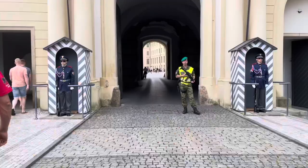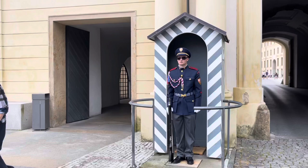So guys, now we're approaching Prague Castle. After long walks, we finally reach the other end of Prague Castle. We actually explored some of the areas here in the gardens and now we're approaching the vicinity of the castle.